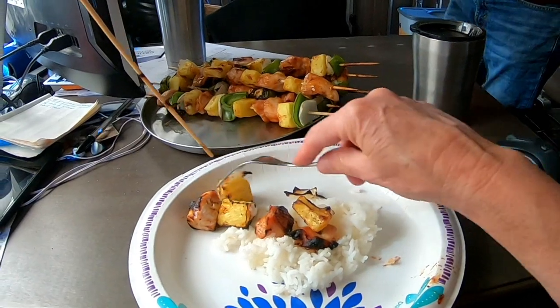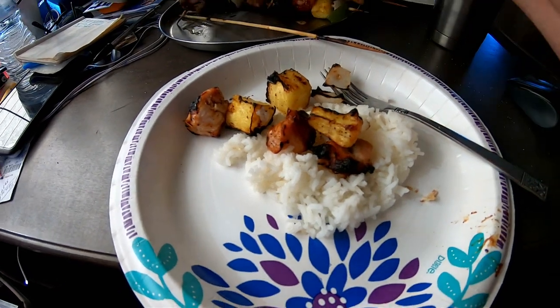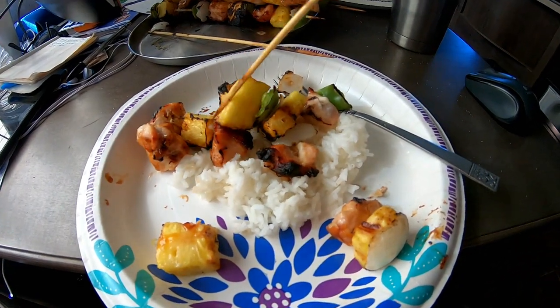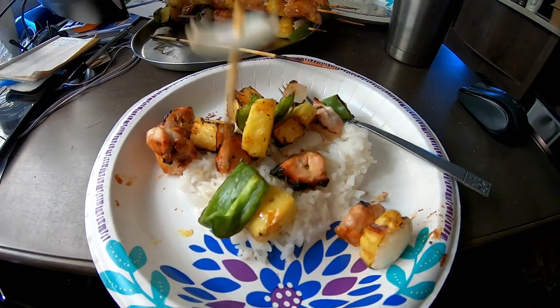Made some white rice and a chicken kebab — pineapple teriyaki chicken kebab. They just slide right off the skewer. Don't think you can beat this. It's summertime!